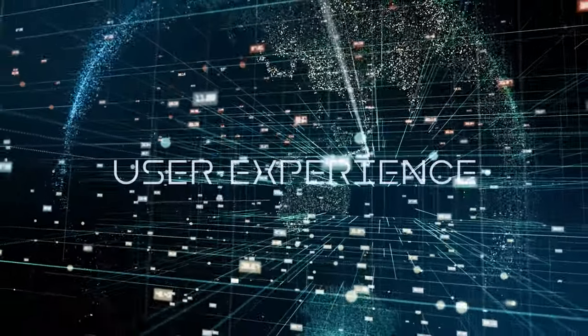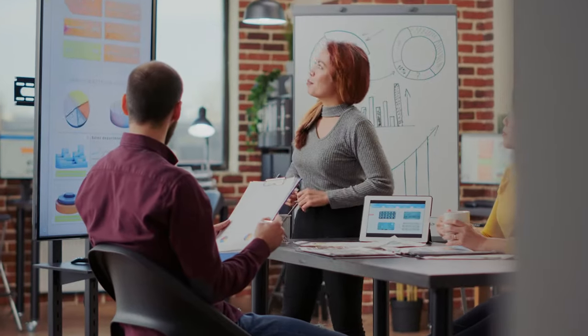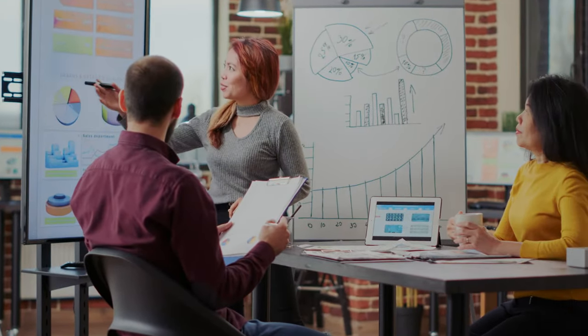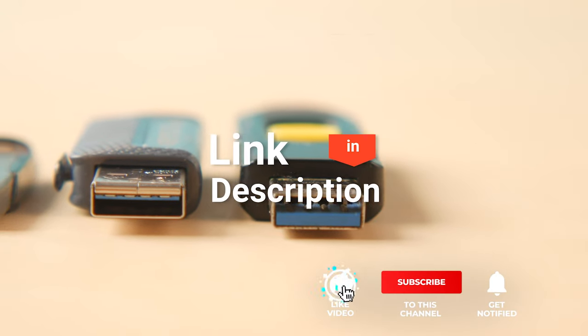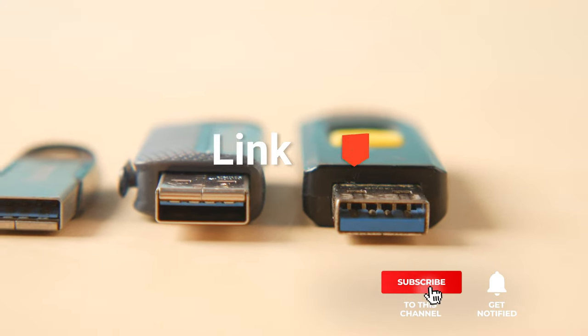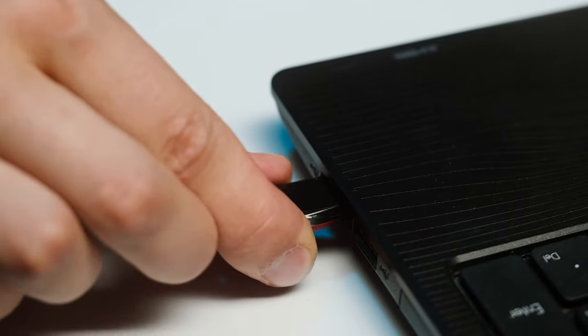We've made this list based on our own opinions, research, and customer reviews. We've considered their quality, features, and values when narrowing down the best choices possible. If you want more information and updated pricing on the products mentioned, be sure to check the links in the description box below. So, here are the top 5 best USB 3.0 flash drives.